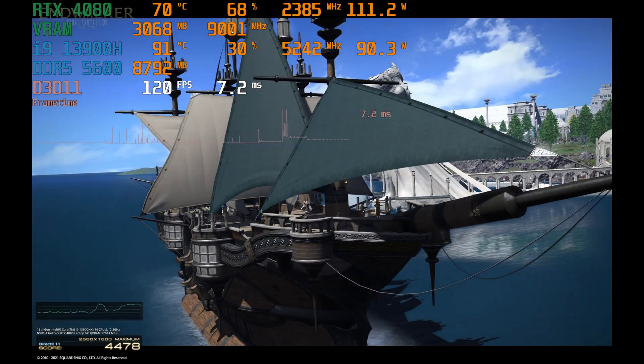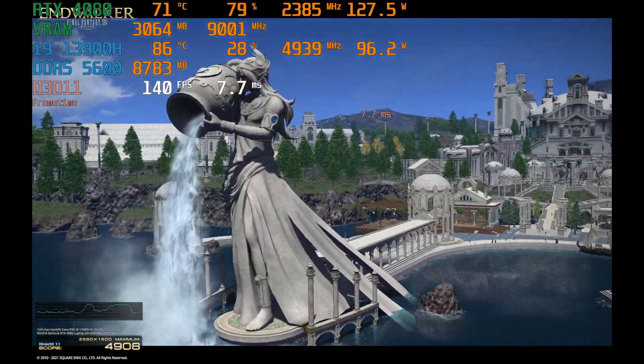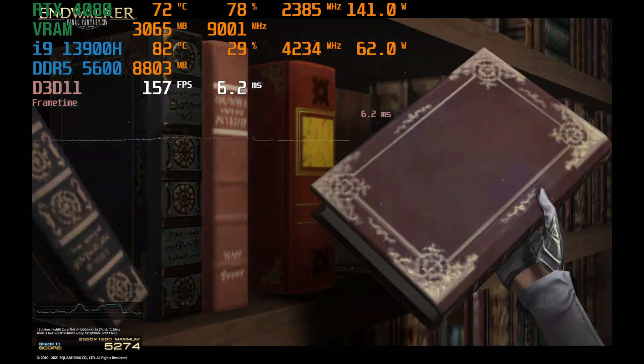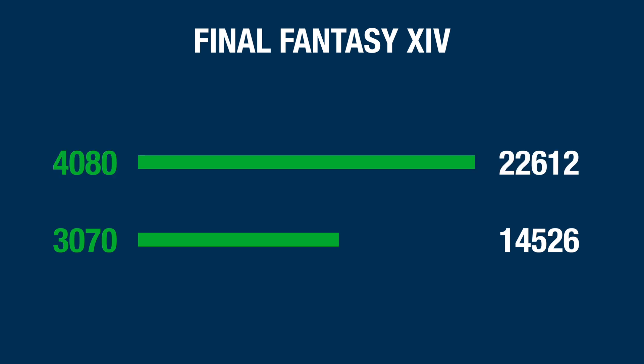Next we have the Final Fantasy 14 Endwalker benchmark. This is an MMORPG, so it's not one of the more graphically demanding games, and there could be situations in this benchmark where CPU differences are going to make a difference — but that is just how it goes with laptops. The 3070 came in with an overall score of 14,526, and the 4080 came in with 22,612, which is about a 55% advantage in favor of the 4080.